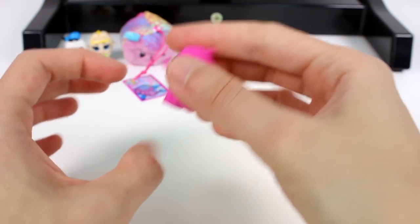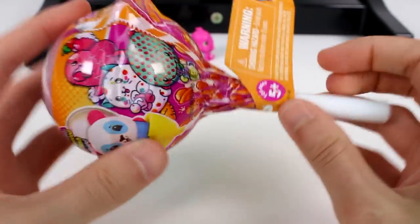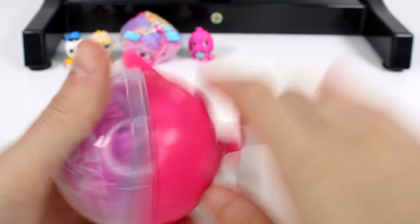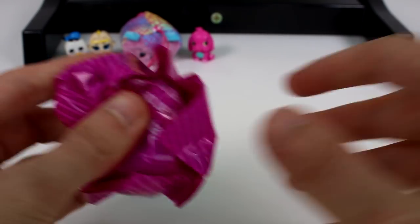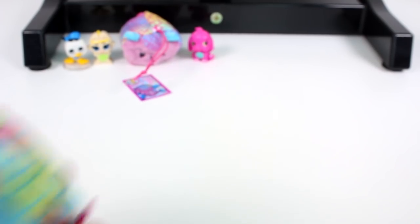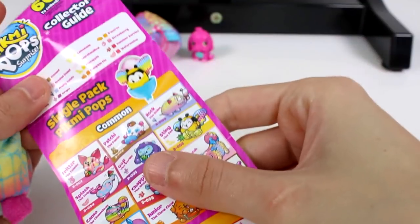Next we have another Pikmi Pop — Style Series 3 single pack. Let's crack this one open and see who is going to be inside. Do you guys have one you're really looking forward to seeing? Maybe we'll get that one today. Let's see which friend we have — oh my gosh, we got the little rhino! I have the checklist here. His name is Rock the Rhino!